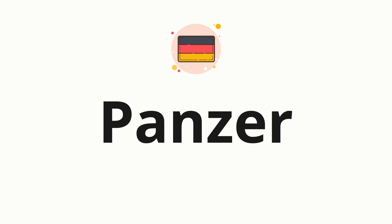Welcome to How to Pronounce. In today's video, we'll be focusing on a new word that you might find challenging or intriguing. So without further ado, let's dive into today's word: Panzer, which means tank in German.